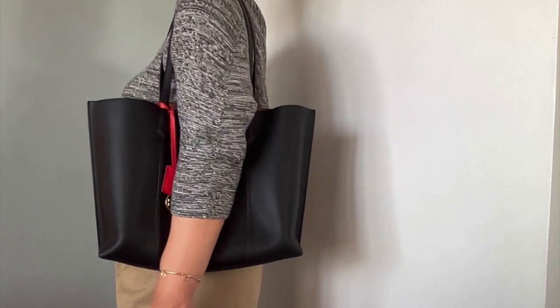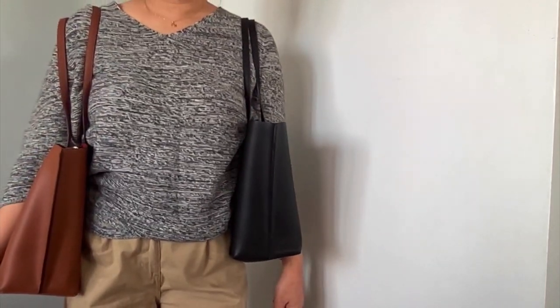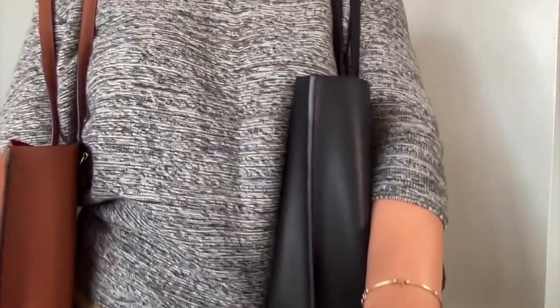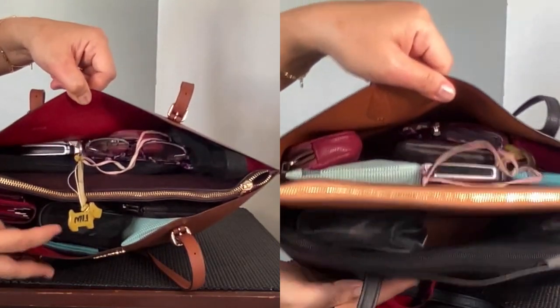The Perry tote has a more embellished bag charm with gold hardware, whereas the Coach's is just a leather tag. In terms of what can fit inside, both bags can fit all my office and work essentials, including my laptop.